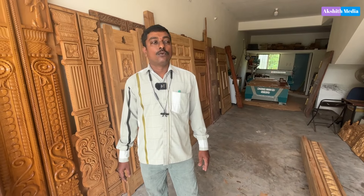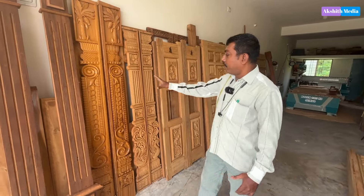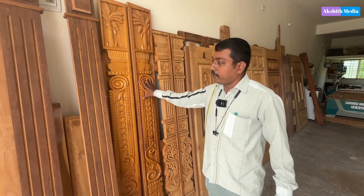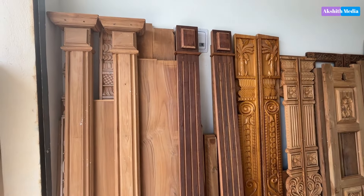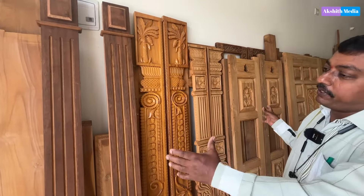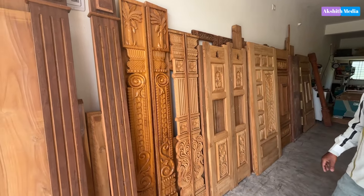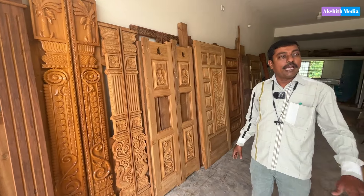What kind of carving works are you doing? There are many carvings in the main door. There are many side borders. There are many main doors with carvings. Sir, this is the CNC machine. It's CNC.